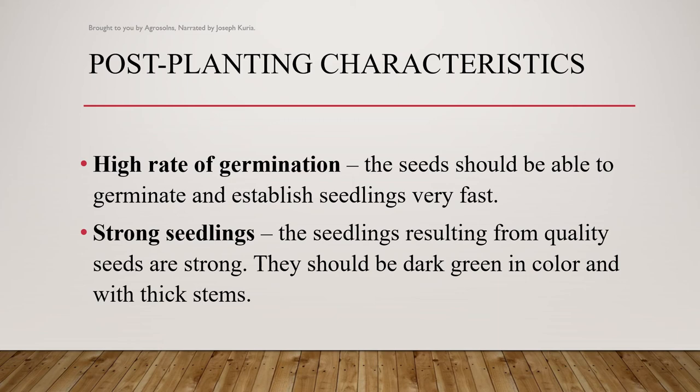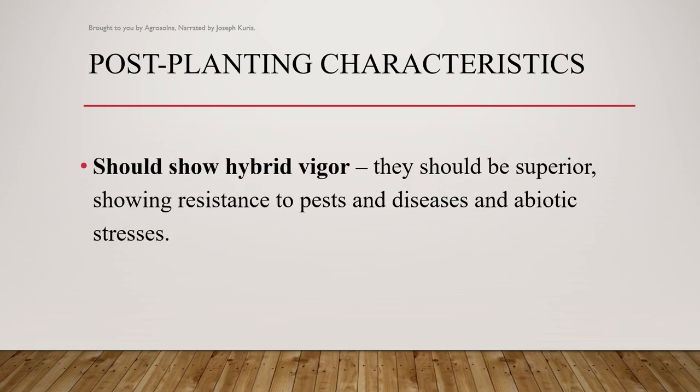Strong seedlings are another indicator. The seedlings resulting from quality seeds are strong — they should be dark green in color and with thick stems. They should also show hybrid vigor, being superior and showing resistance to pests, diseases, and abiotic stresses.